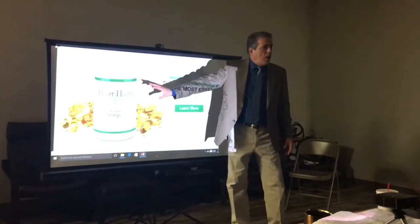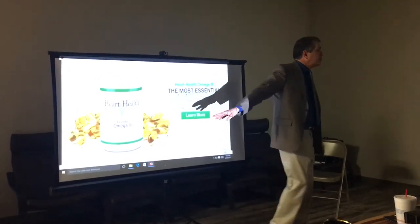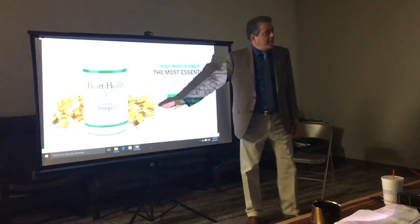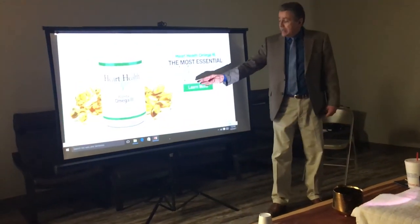It's important that you buy omega-3s in small quantities because you want them fresh. The older they are, the more likely they are to go rancid, which produces more free radicals. Our product has vitamin E in it, which is an antioxidant to keep free radicals from occurring.